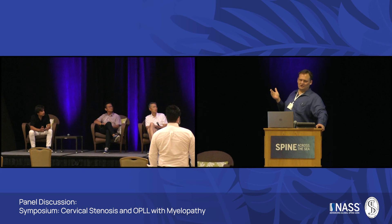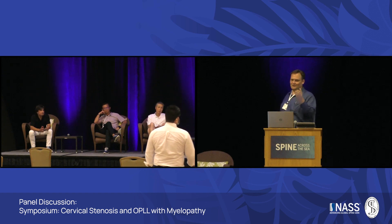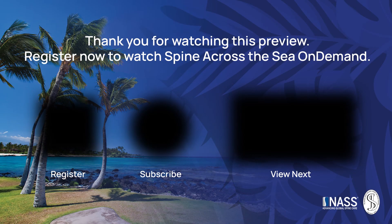Being able to show that is very difficult in terms of numbers of patients required. We heard in the session this morning that maybe those differences in SVA don't have a huge impact on outcomes. I think there's a lot yet to be said, but if you want decent alignment postoperatively, I think dynamic radiography — both supine versus upright and flexion extension — are critical.